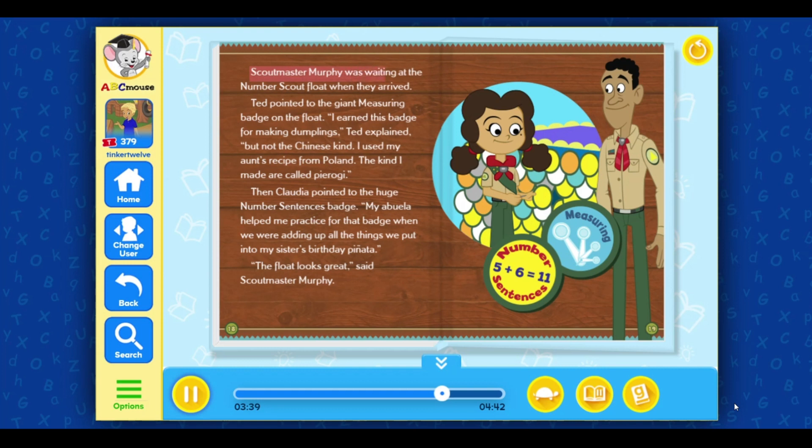Scoutmaster Murphy was waiting at the number scout float when they arrived. Ted pointed to the giant measuring badge on the float. I earned this badge from making dumplings, Ted explained. But not the Chinese kind. I used my aunt's recipe from Poland. The kind I made are called pierogi. Then Claudia pointed to the huge number sentences badge. My abuela helped me practice for that badge when we were adding up all the things we put into my sister's birthday piñata. The float looks great, said Scoutmaster Murphy.